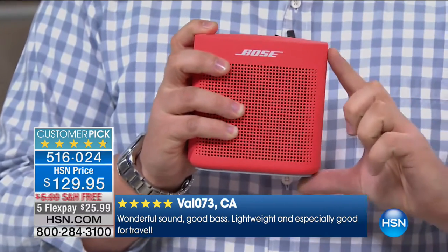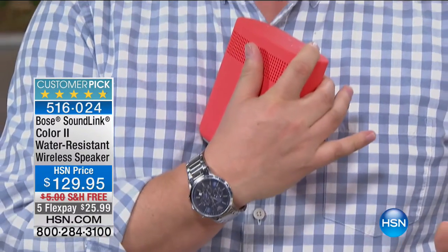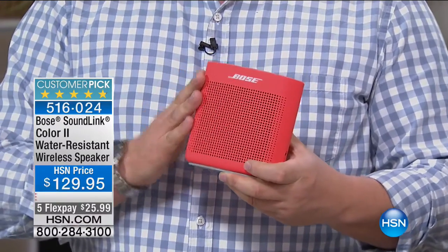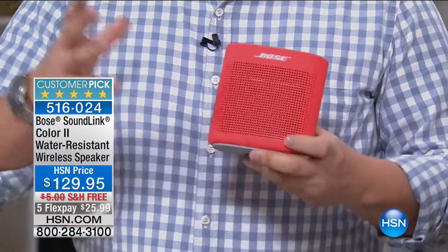In the day where everyone's got a Bluetooth device in their pocket — a smartphone, tablet, or laptop with music on it — now you can wirelessly connect right to your SoundLink Color 2. It even has voice prompts to guide you through the process of connecting. Notice how compact it is. I'm going to turn it on and you'll hear it speak through my microphone.